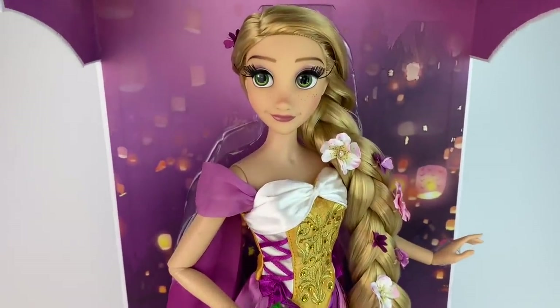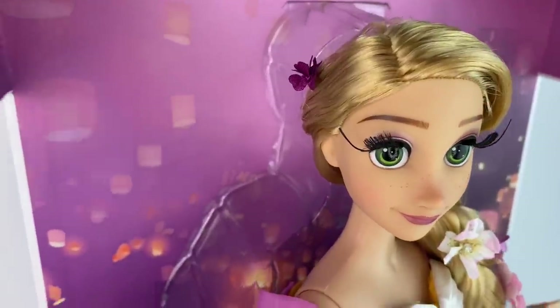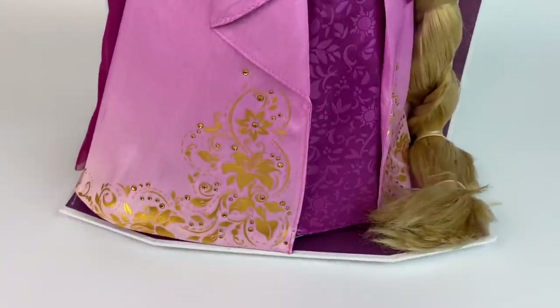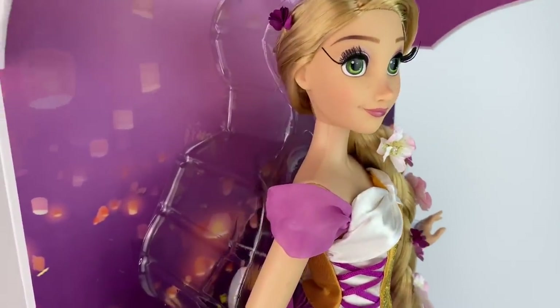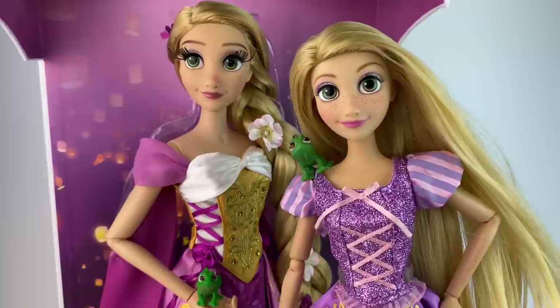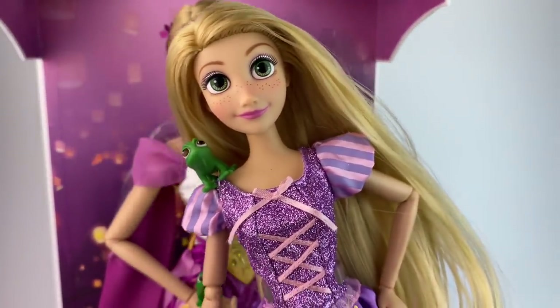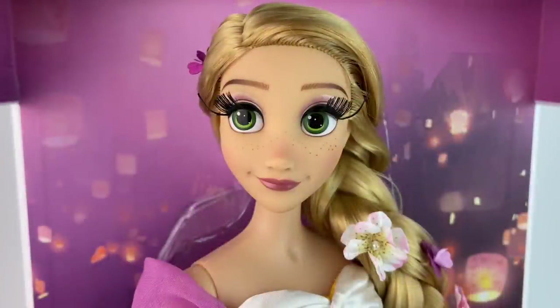I feel like she's one of those dolls that might even look better out of the box, but before I take her out I always like to show you what she looks like inside so you can get a feel for the display. I love the lanterns scene from the movie. I've always wanted her in her braid for a limited edition doll, so I'm very happy they finally did that. The hair is so long it's actually wrapped in the front. She's a beautifully displayed doll — if you wanted to keep her in the box you could totally do that. I also want to point out that the new classic doll's face mold is pretty much the same face mold, just blown up on the big doll.